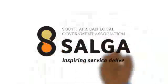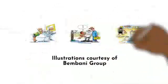This public service message is brought to you by the South African Local Government Association and your local municipality.